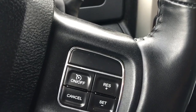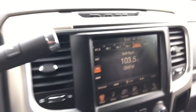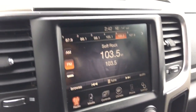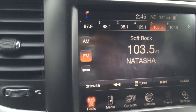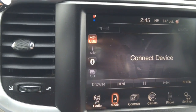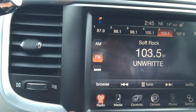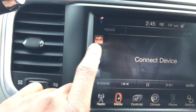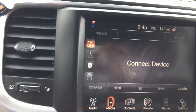On the wheel we have voice recognition controls and a remote to control the digital cluster display, as well as cruise control buttons. Coming into the center we have our 8.4-inch Uconnect touchscreen. Using this screen we can access our media options, including Sirius satellite radio, AM and FM. We can connect mobile media devices using USB, auxiliary, Bluetooth, or an SD card.